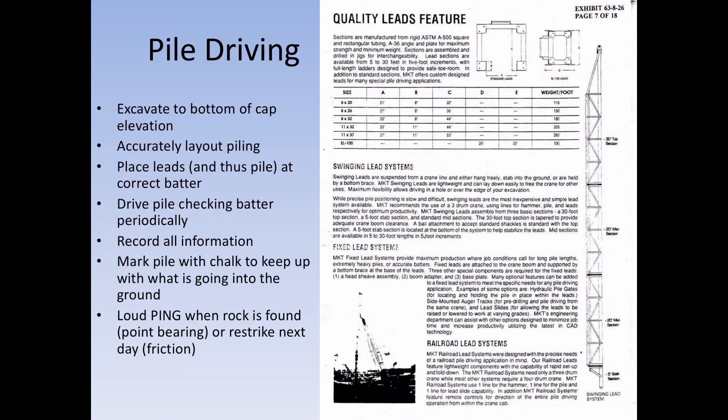Record all your information. If anything goes wrong, record it — get the elevation, note any twist. Mark each pile with chalk to track what is going into the ground, because you want it marked before it goes in so you can tell whether you've got 19 feet, 22 feet, 22 feet 4 inches — whatever it is — so it keeps being marked and you know that.